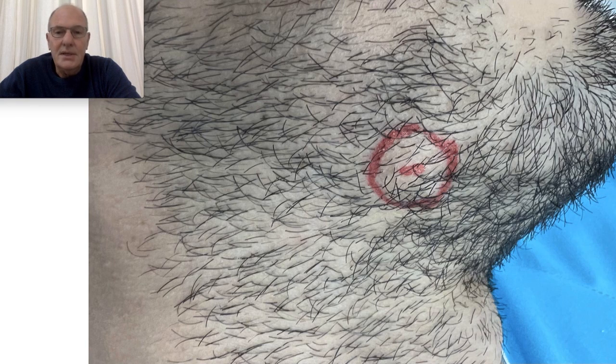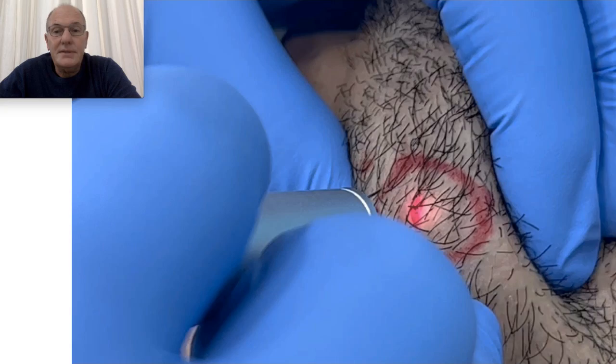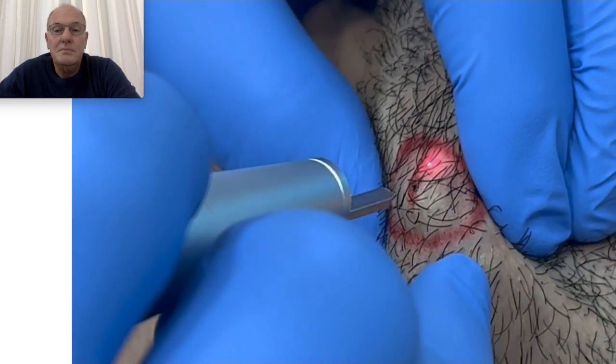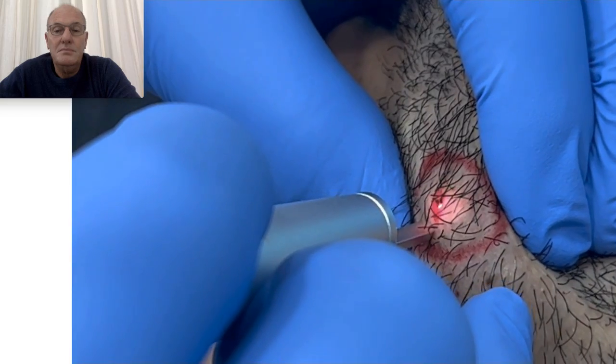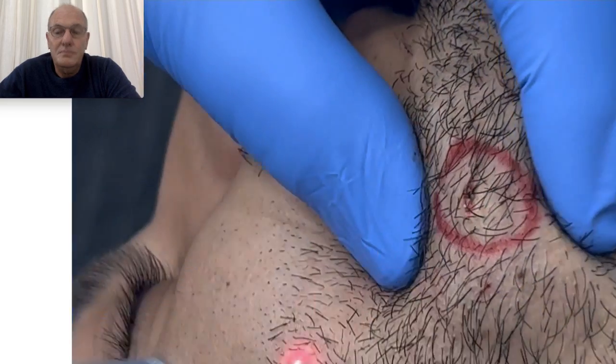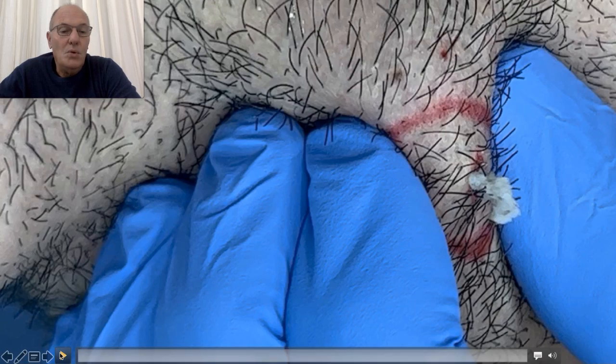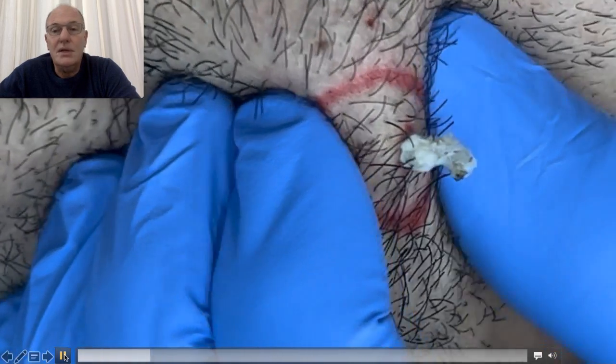Now I am going to show you the procedure that I have performed for several years. From this small hole I drain the sebaceous content.